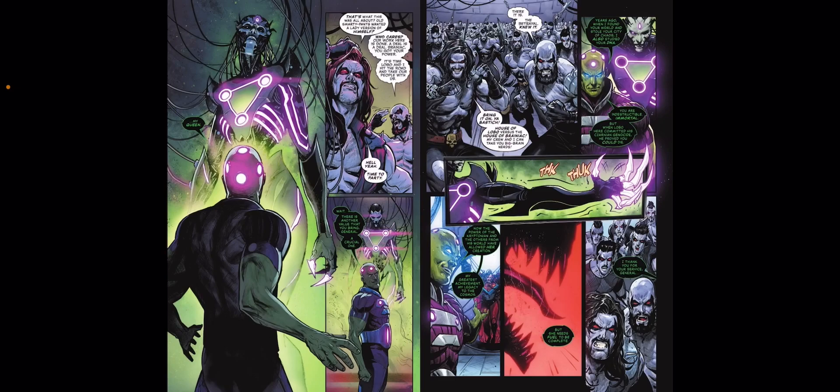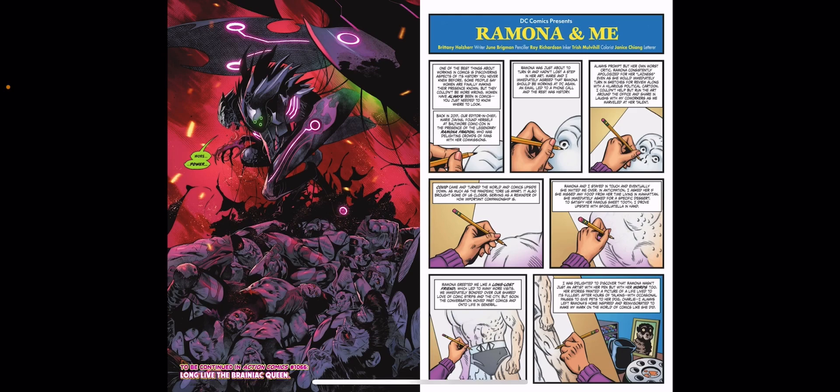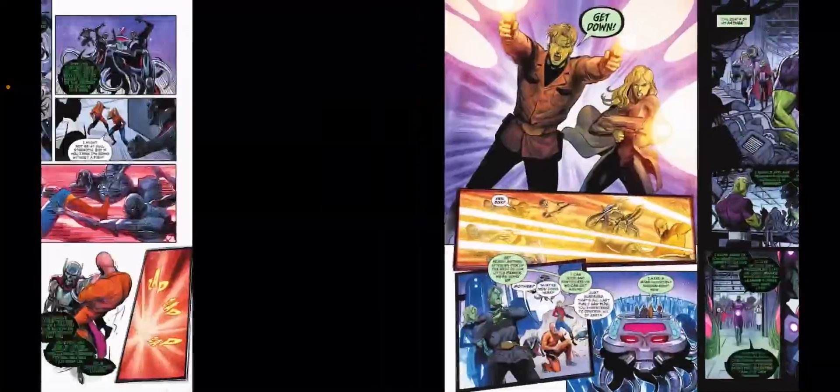She needs more fuel, so Brainiac basically offers the army of Kazarnians as a snack of some sort. Despite them being immortal, they're actually able to be killed. This showcases her raw, pure power — she wipes them all out in an instant, and it's a pretty gruesome scene. I love the design of this Brainiac Queen. This is a great way to establish your threat, with an army of Kazarnians just taken out.